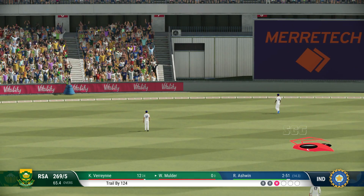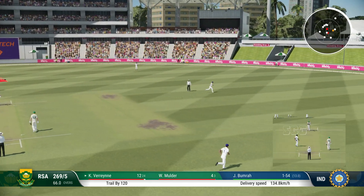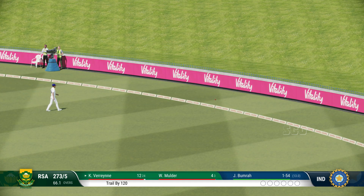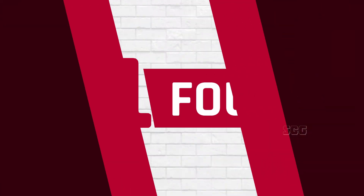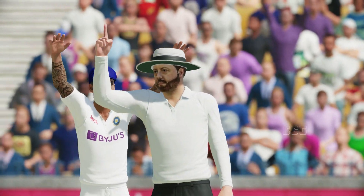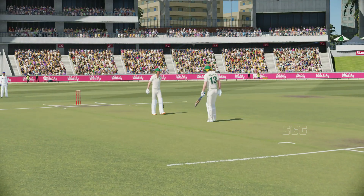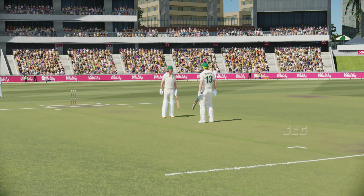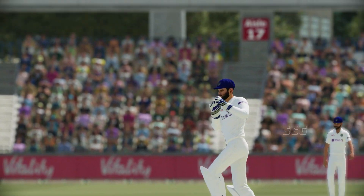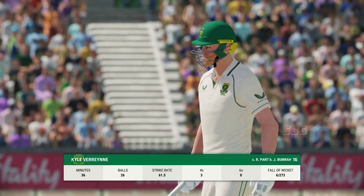Picked that for four with a lovely shot off the front foot. Yep, two — not sure anyone is going to cut that off. There was minimal follow through, just great timing to punch it through the field for four. And straight into the safe hands of the keeper.